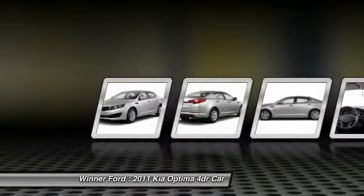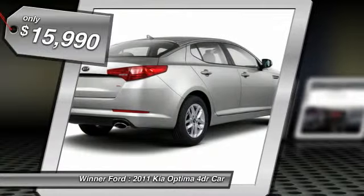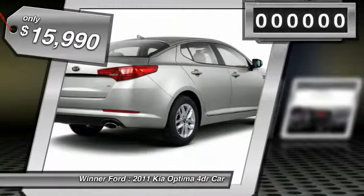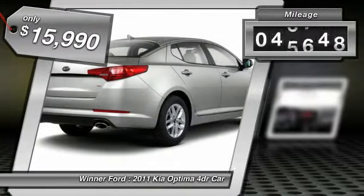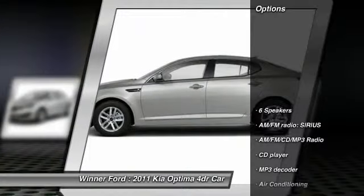Its smooth, flowing lines speak of grace and style and offer a strong hint of European luxury, and is priced below $20,000. This vehicle has less than 100,000 miles. Here are some of this vehicle's great options.